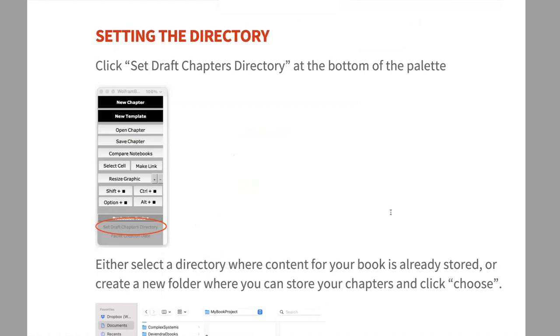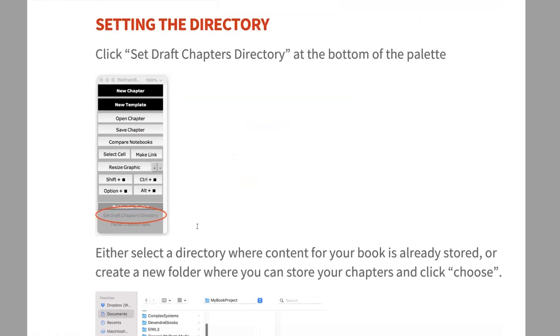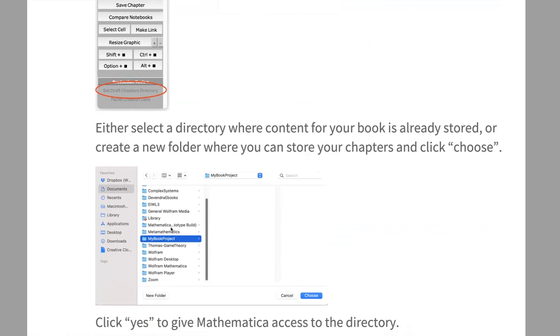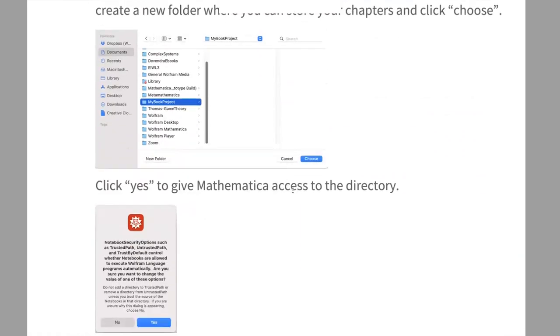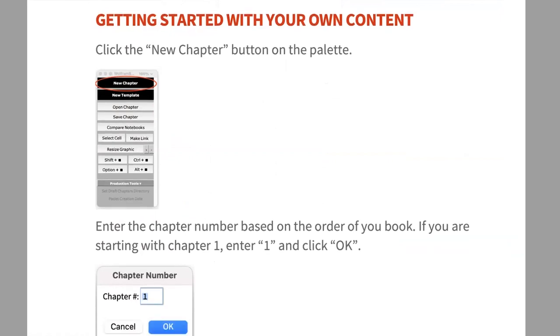Next, in the light gray area of the palette, click Set Draft Chapter Directory. This is a one-time setup that makes future use easier. Click it and pick the directory where your book content is stored, or create a new one — I named mine 'my book project.' That's where all your chapters will be stored. Give Mathematica access to that directory by clicking Yes. You only have to do this once per book project.